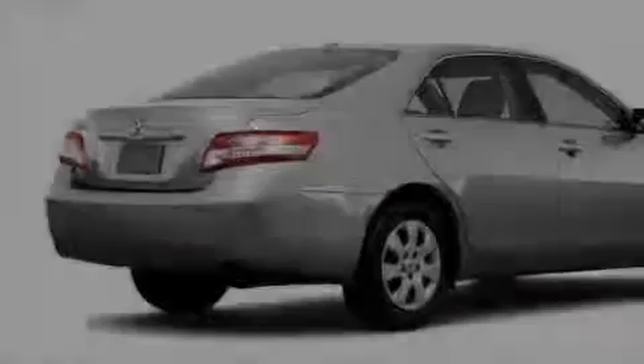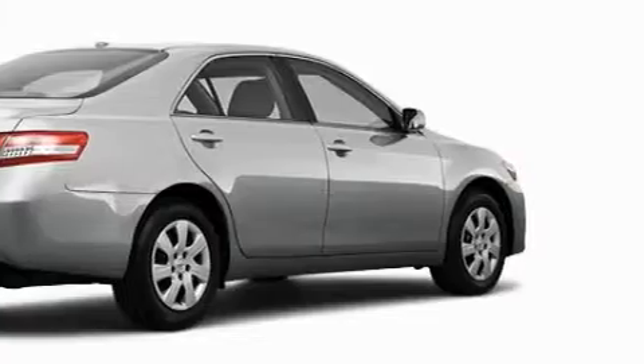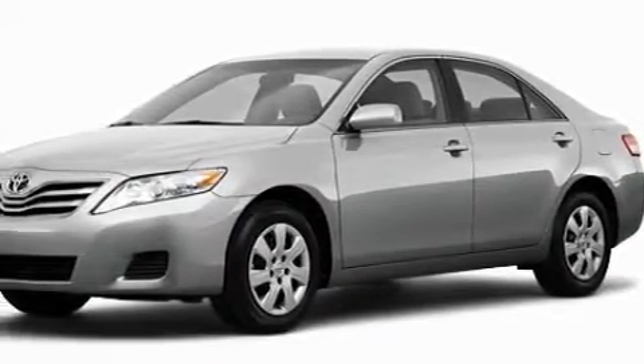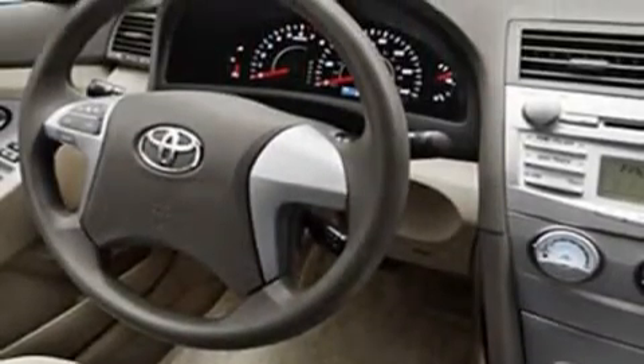This Toyota's list of numerous features includes cruise control, power windows, a speed sensitive volume control system, a CD player, a low tire pressure indicator, a traction control system, and this vehicle's stylish design always looks great.